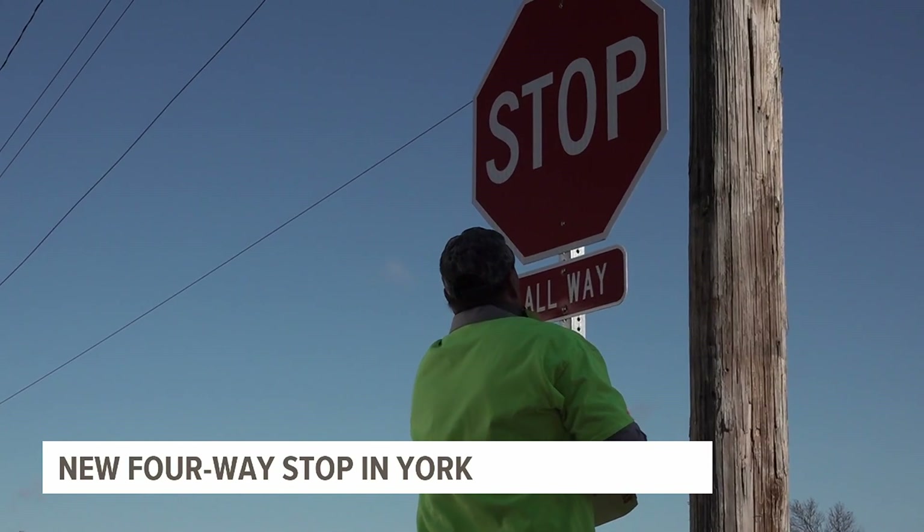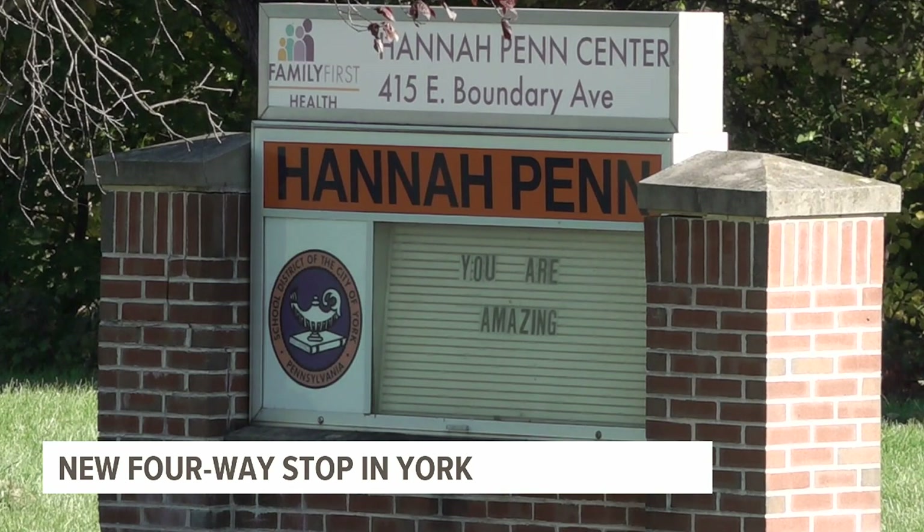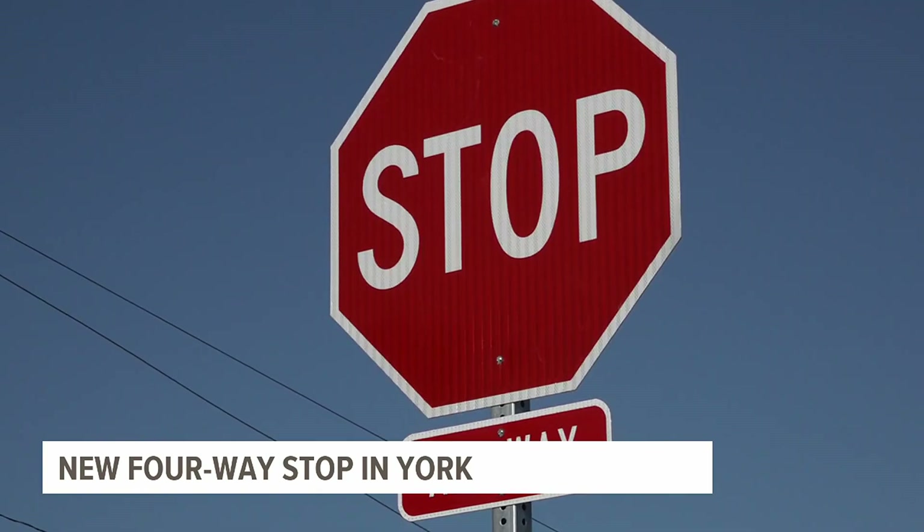On Wednesday morning, the intersection of Edgar Street and Boundary Avenue, which sits by the Hannah Penn Center and Memorial Park, became a four-way stop. This intersection is kind of an awkward intersection, as we have a road that makes a 90-degree turn only about 50 feet from the stop sign.